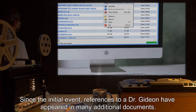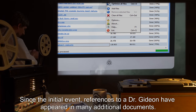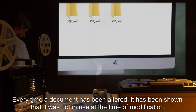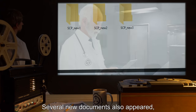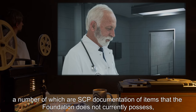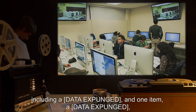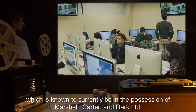Since the initial event, references to a Dr. Gideon have appeared in many additional documents. Every time a document has been altered, it has been shown that it was not in use at the time of modification. Several new documents also appeared, a number of which are SCP documentation of items that the Foundation does not currently possess, including a [Data Expunged], and one item — [Data Expunged] — which is known to currently be in the possession of Marshall, Carter and Dark LTD.